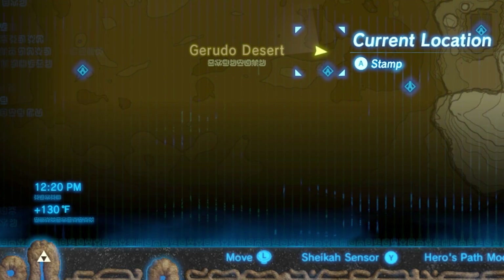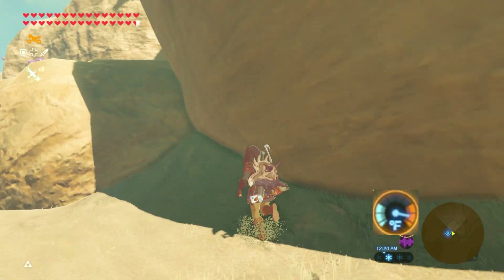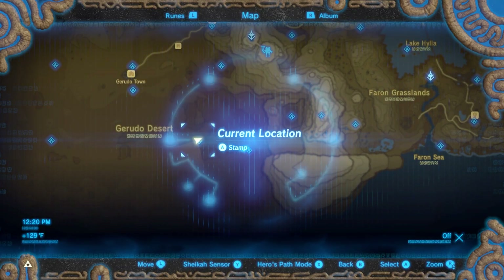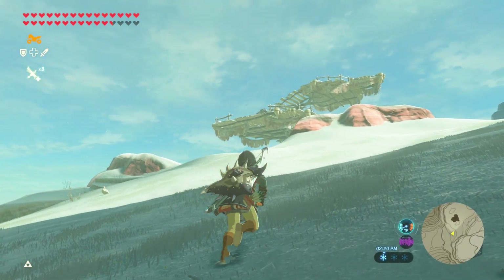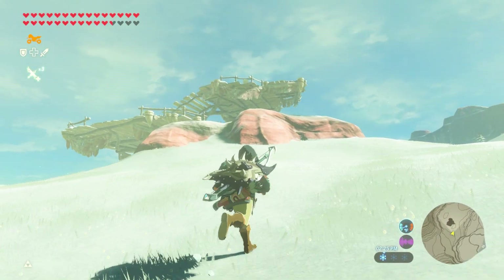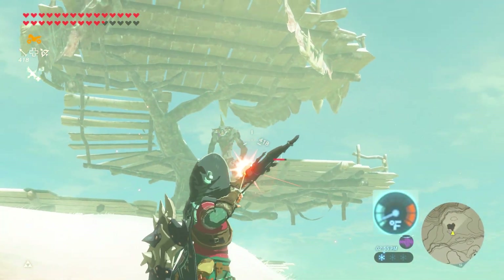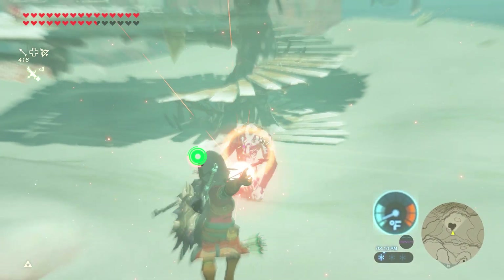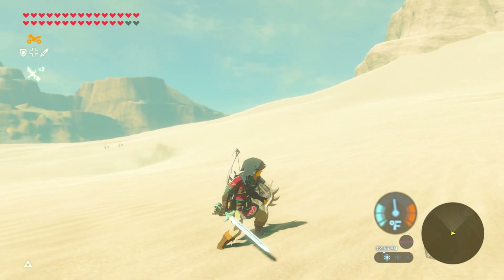Normally these two values always match each other, but if Link is staying by a fire to keep warm or standing in the shade to avoid the desert sun, this will be reflected in Link's personal meter but not in the base number on the map. When Link is under extreme temperature, his hearts will start to drain half a heart every 10 seconds. Even things like shooting a fire arrow in combat will warm you up for a split second, which resets the 10-second damage cooldown.